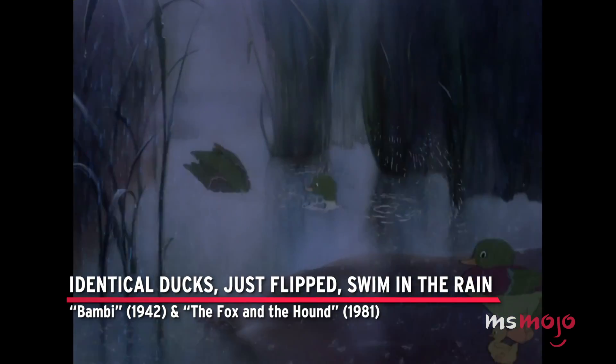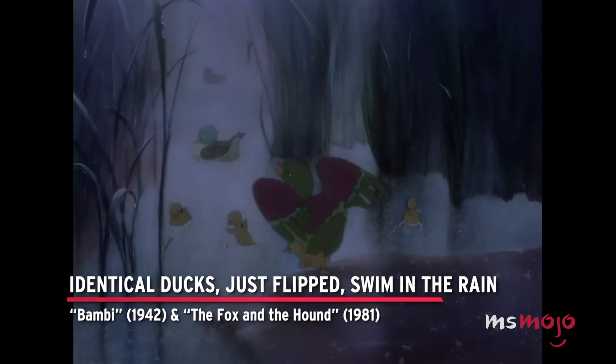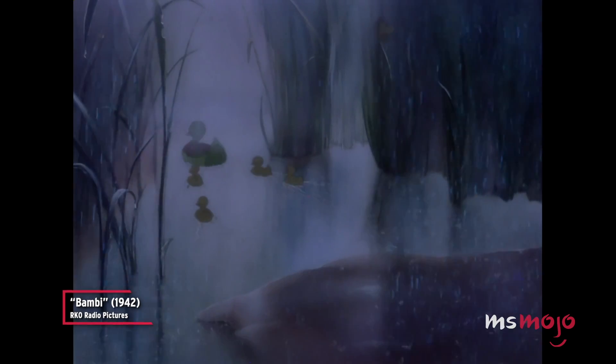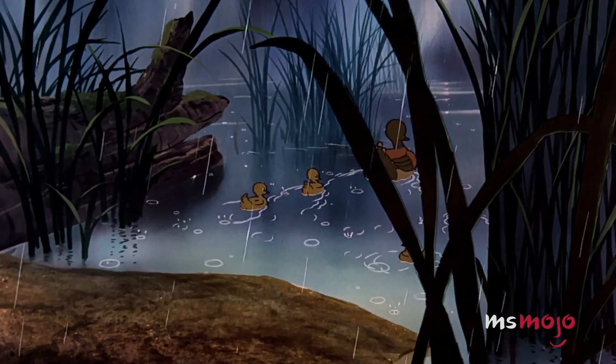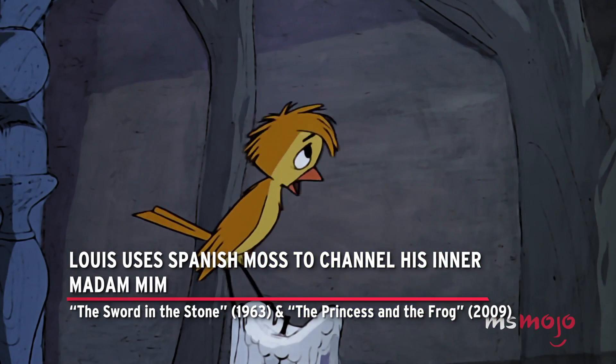Identical ducks — just flipped — swim in the rain in Bambi and The Fox and the Hound. Louis uses Spanish moss to channel his inner Madame Mim in The Sword in the Stone and The Princess and the Frog.